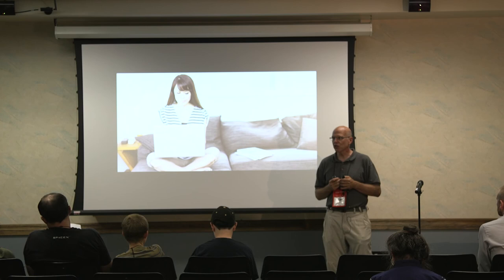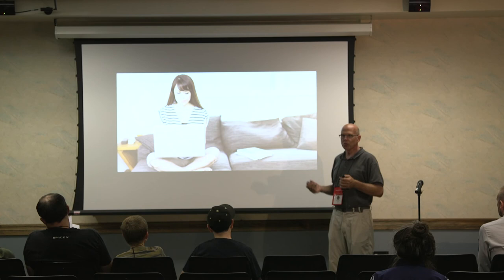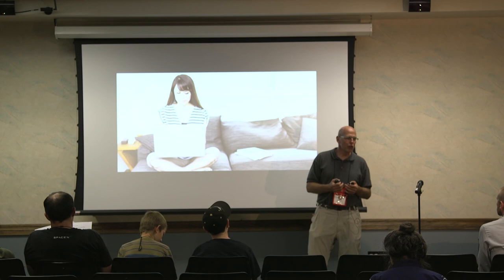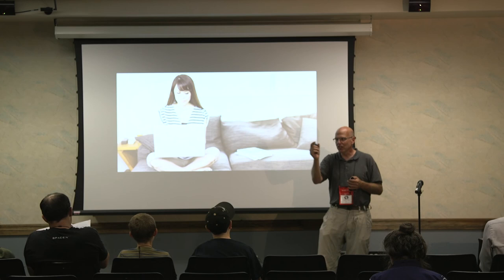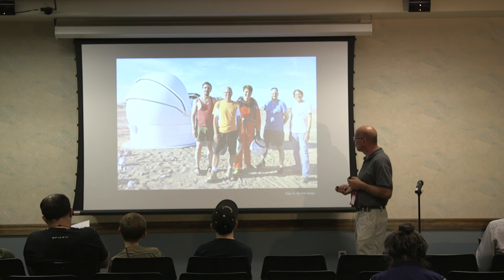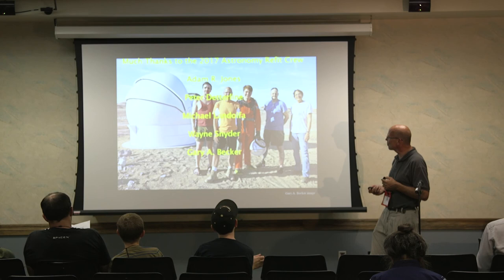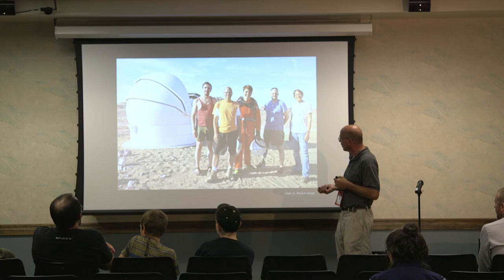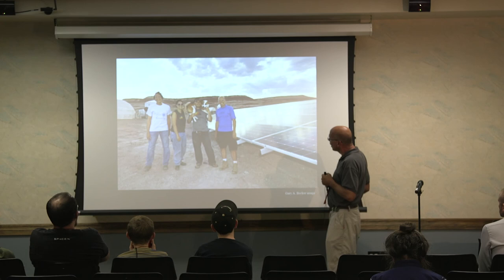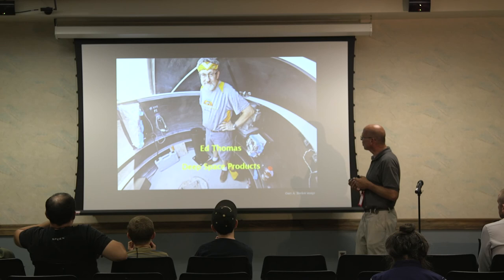What happens when you're done at MDRS? You had your two weeks, maybe four clear nights and not a whole lot of data — ask for more time on the telescope and I will give you more time. Keep in mind you went from priority one at MDRS to priority three at home, so it may take a day or two before you get your images back, but you can keep using it — that's the beauty of the system. Much thanks to our astronomy refit crew who go out every year, and especially to Ed Thomas from Deep Sky Products who helped coordinate most of the gear.